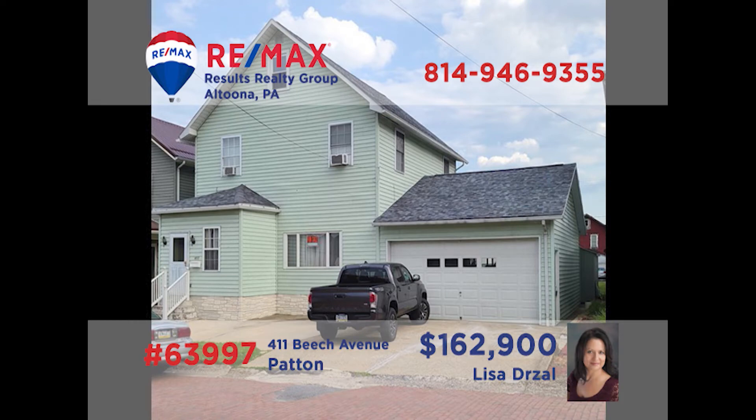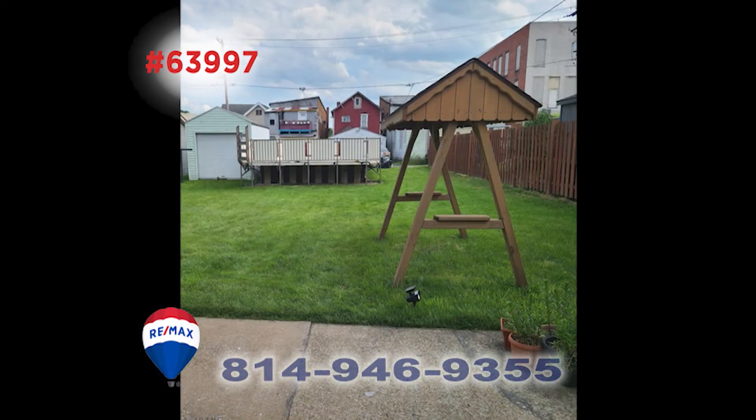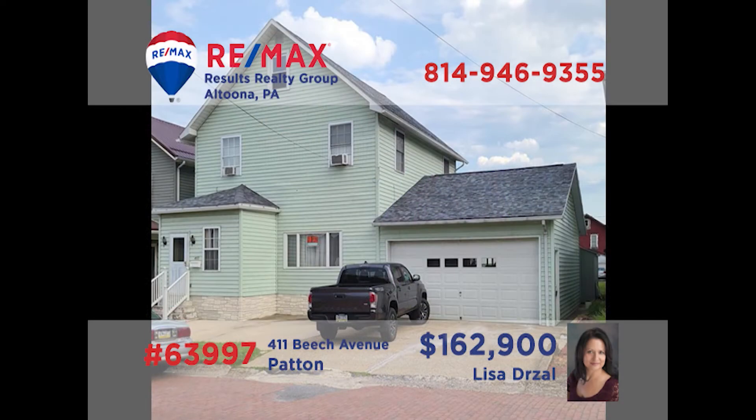Let's head to Patton for this well-maintained and updated home presented by Lisa Drozel. There's an eat-in oak kitchen with abundant cabinetry and counter space, as well as laminate floors that flow into the dining room. You'll find further oak accents throughout the home, like radiator covers in the living room and oak doors for several rooms. In addition, the home offers three bedrooms and two full bathrooms, plus a main floor laundry. Contact Lisa for the details or to take a tour.